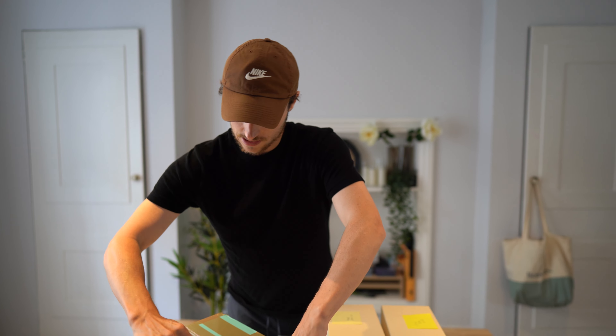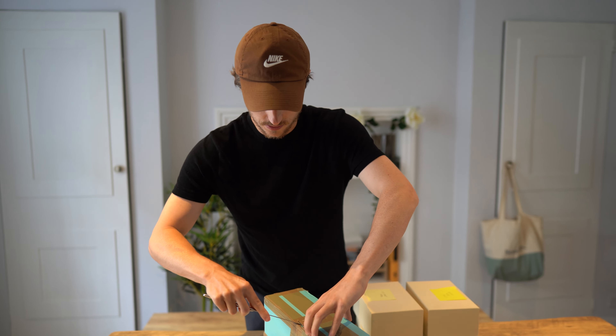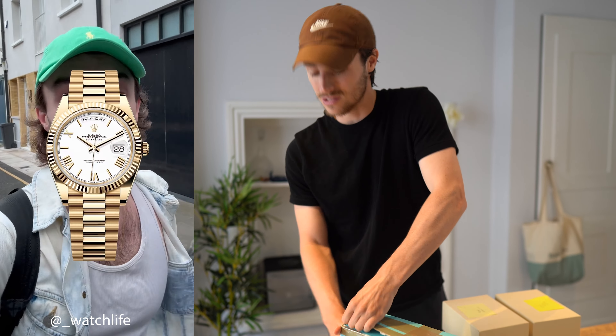I just had a delivery come in and I've got these five watches here that I've sold and need to go out today. That is going to be the mission of probably the first part of this video — going places to drop these off with clients, some end customers, members of the public, and also a couple of dealers that I've sold to. So first of all, let's open this up.